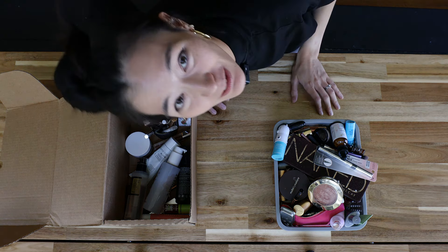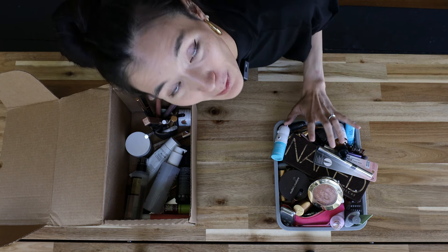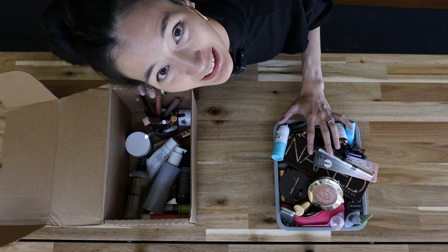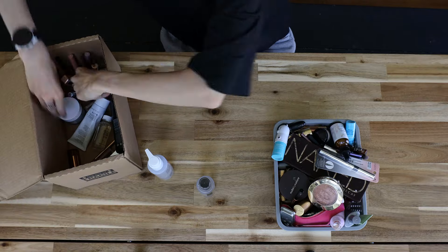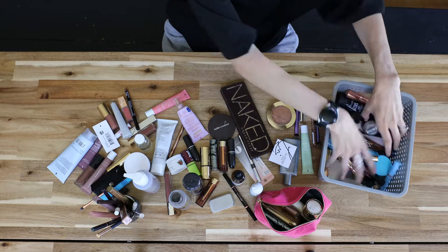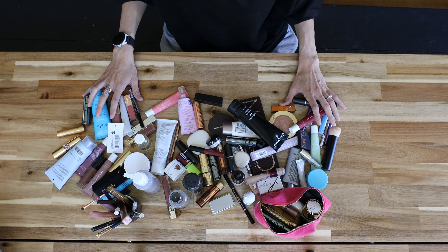So this is a new location and a new angle and new activity for me, so bear with me for any technical difficulties. I brought all of my makeup, skincare, and just general beauty products down to my dining table and I'm going to sort them and possibly declutter them. So let's start by getting them into categories. This is actually a lot more than I thought I would have. Let's get to sorting.